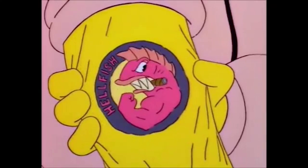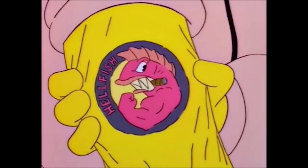What's a Hellfish? I stole it from the Simpsons. It's from a World War II episode — that's where I got the logo from. I just like the logo. There's a weird story behind it that wouldn't make sense if I told you.